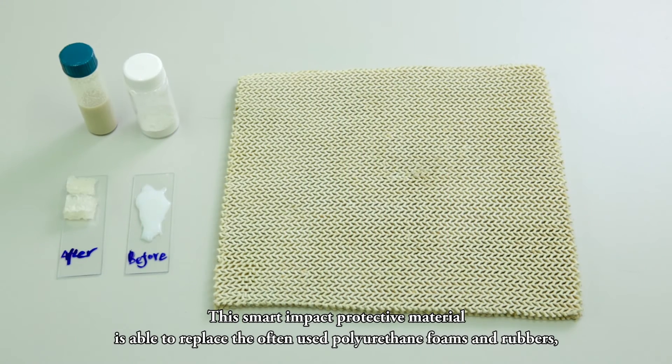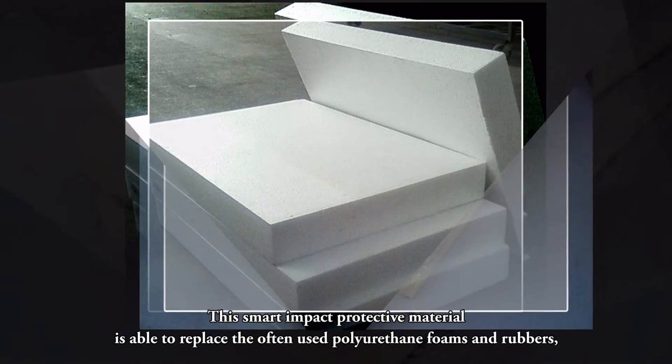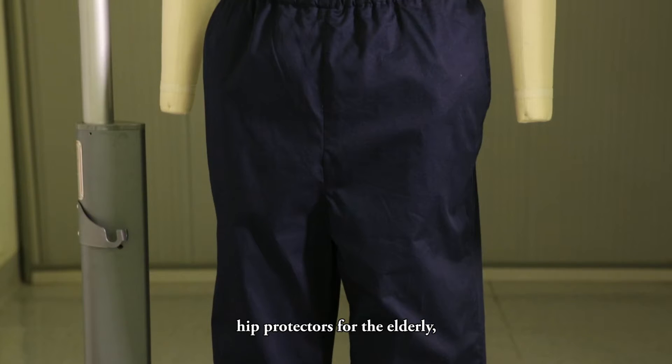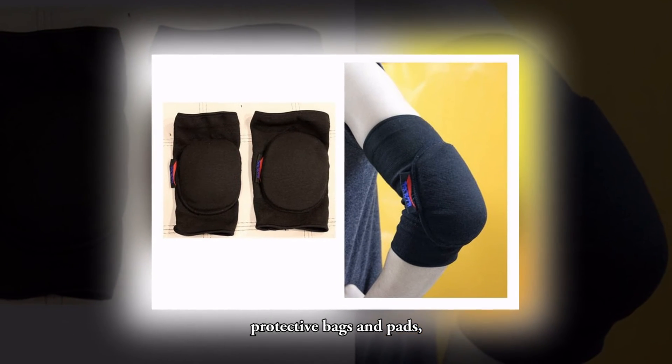This smart impact protective material is able to replace the often used polyurethane foams and rubbers, protective garments and equipment for sportive and military uses, hip protectors for the elderly, as well as protective bags and pads.